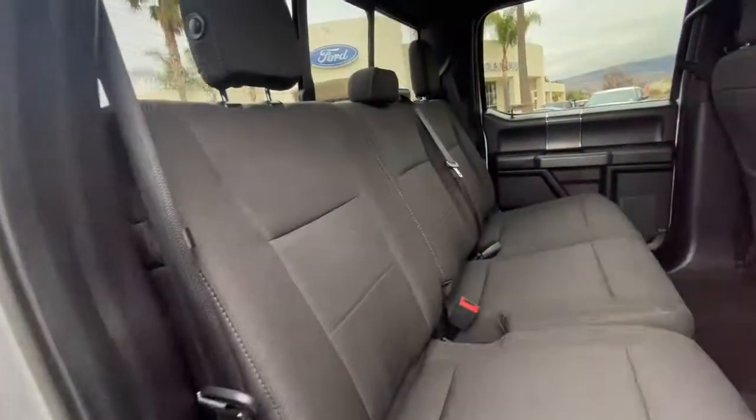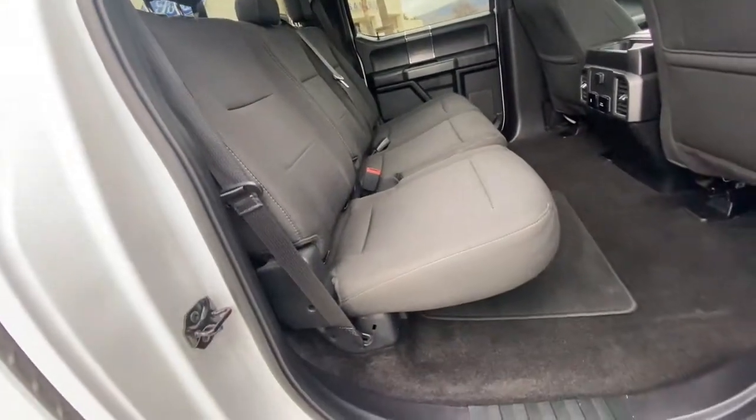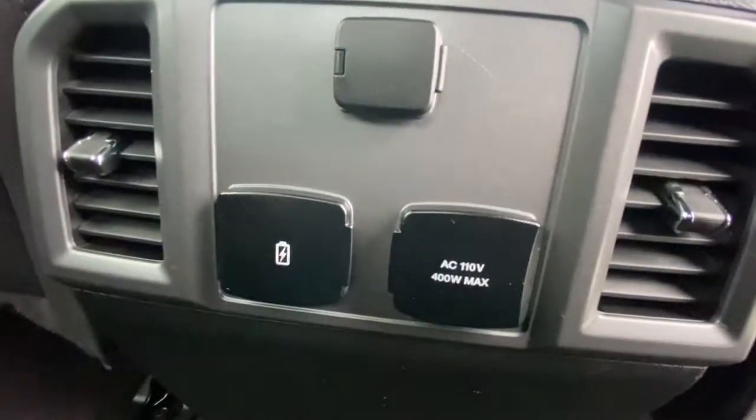These are just some of the great options this vehicle comes with: electronic stability control, aluminum wheels, power windows, four-wheel disc brakes, and power steering.